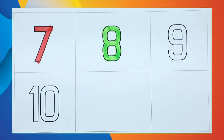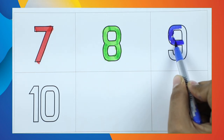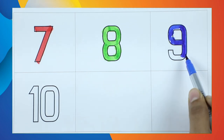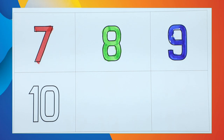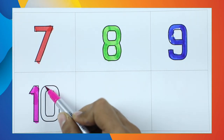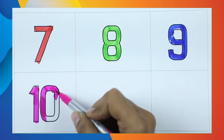Number 9 with blue color — it's number 9 with blue color. Number 10 — 1, 0 — 10. Yes, right, it's number 10.